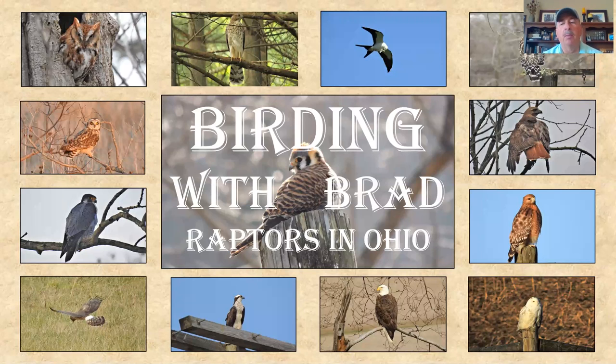Hey folks, Brad Perkins here, birding enthusiast and amateur outdoor wildlife nature photographer. I'm here to do another Birding with Brad session. This one's going to be on the raptors in Ohio. We've done a couple previous ones on warblers in Ohio and marsh birds in Ohio. Today is raptors in Ohio.